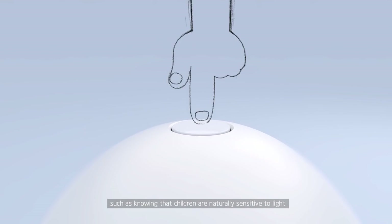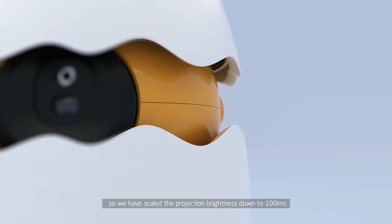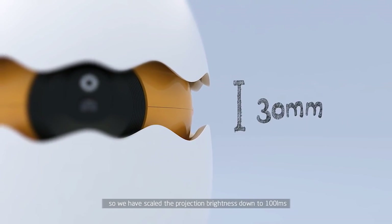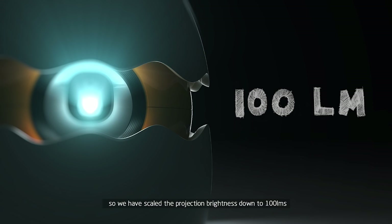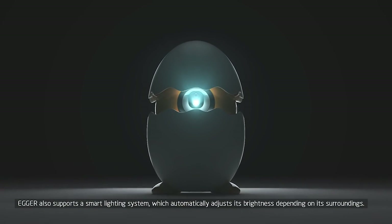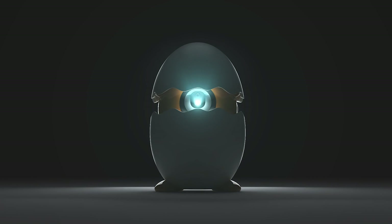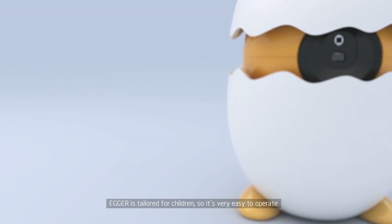Knowing that children are naturally sensitive to light, we have set the projection brightness down to 100 lumens. To ensure your child's comfort and safety, Agro also supports a smart lighting system, which automatically adjusts its brightness depending on its surroundings.